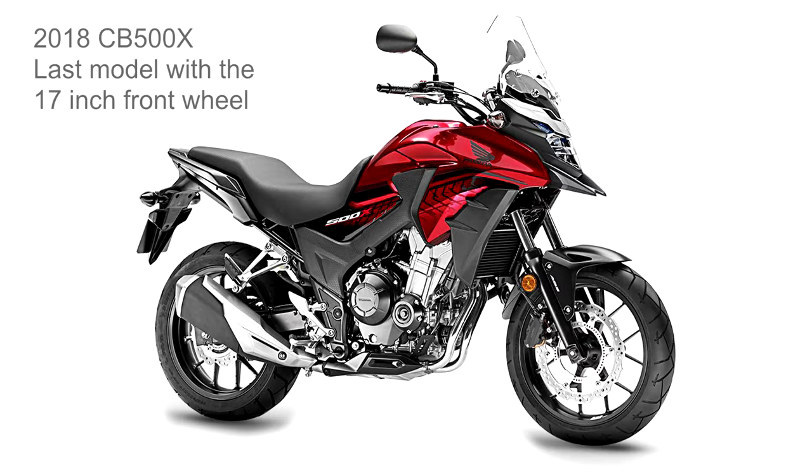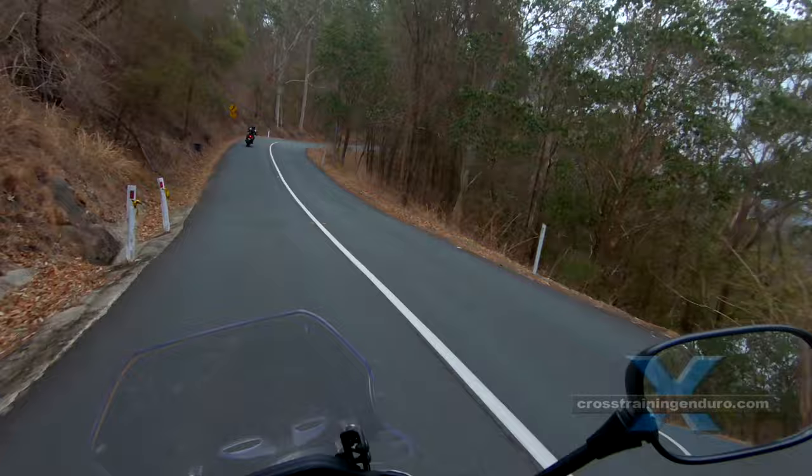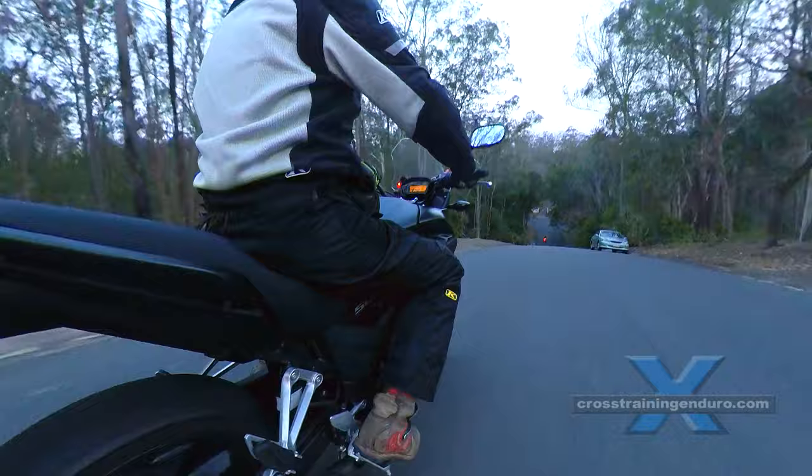You will need to do more gear changing than say a 650 of course. Remember too, this is only a 470cc engine — it seems Honda has started that stupid European tradition of exaggerating their engine capacity. On the positive side, the little Honda has good service intervals: 12,000km for oil changes and 24,000km for major services.